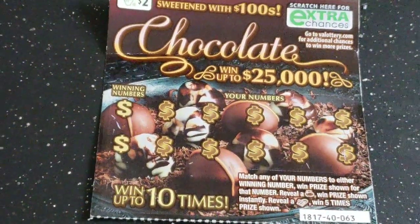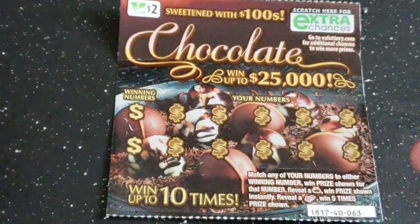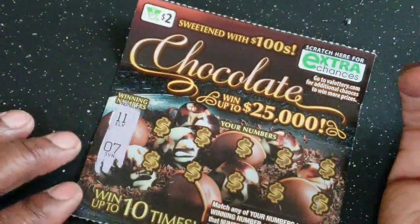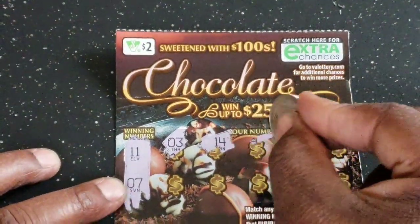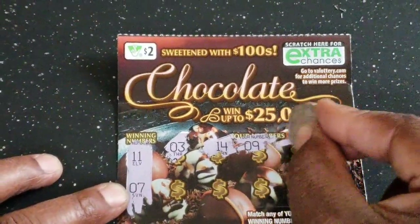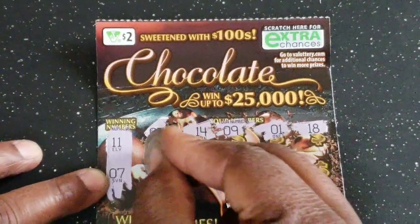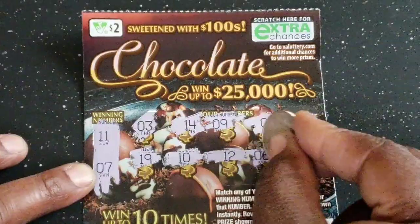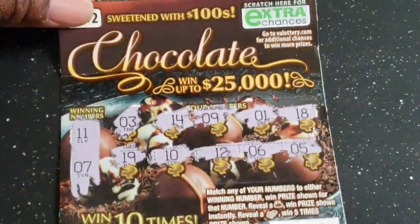Now we're going to do the Chocolate tickets. We need a money bag, one prize shown, the chocolate bar and one five-times the prize shown, or match the numbers. We got an 11 and a 7, 3, 11, 14, 14, 9, 1, 18, 19, 10 — one off. 12 — one off. 6 — one off. No luck on that one, but we do have the extra chance to submit online.